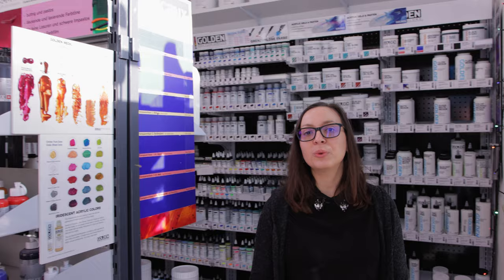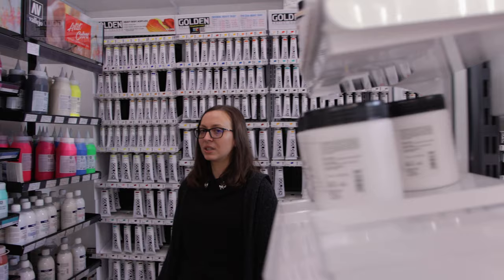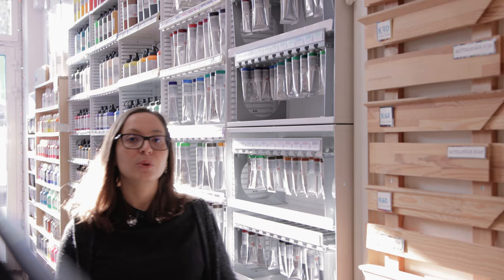In the first room we have acrylic paints, mediums and primers, all high quality of course. On the right side you can see our famous wall of brand Golden. Besides Golden we offer also Vallejo from Spain and Lascaux from Switzerland. On the left there are the samples of our stretcher bars. You can find them generally in our storage.